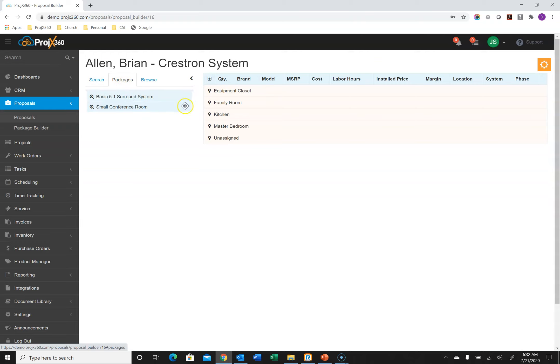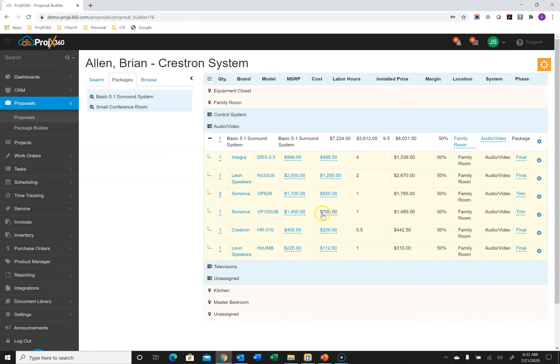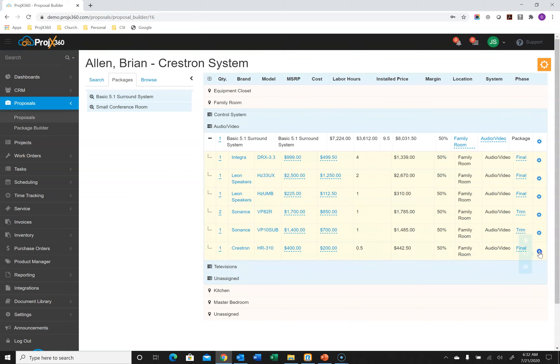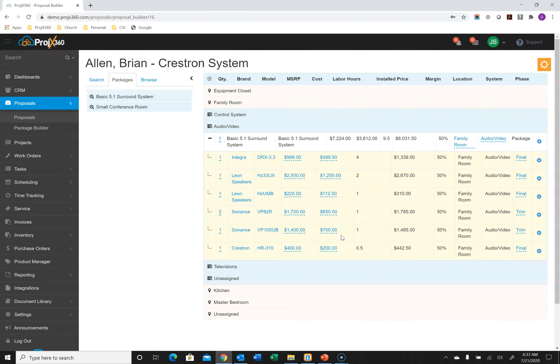You can also create packages. If you have a favorite surround sound system or conference room setup you do regularly, you can build it once, then select the location, grab it, and drag it to the system — for example, Audio Video. Here is a complete surround sound system I built earlier. You can drag and drop the order product appears on the customer proposal, and if you don't need something from a package, just go to the cog and delete it. We also have a cloning feature — you can clone an entire proposal, or clone specific items like speakers to multiple locations by selecting the system and locations you want, then hitting OK.